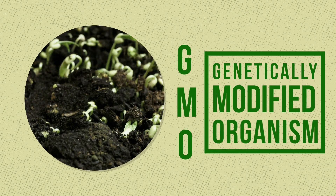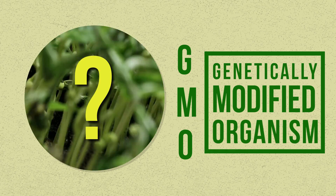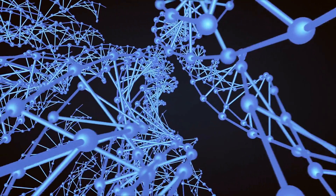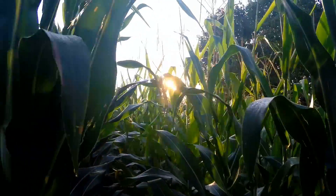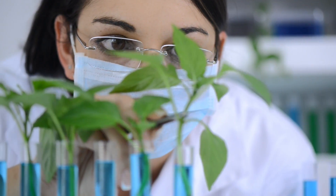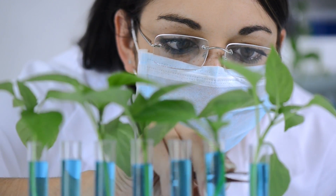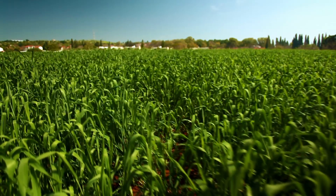GMO stands for Genetically Modified Organism. But what is that exactly? Basically, it's any plant or animal whose DNA has been changed in a lab. It's done to help crops hold up against disease and to resist pests. Food can also be enhanced to have more nutrients or a longer shelf life.